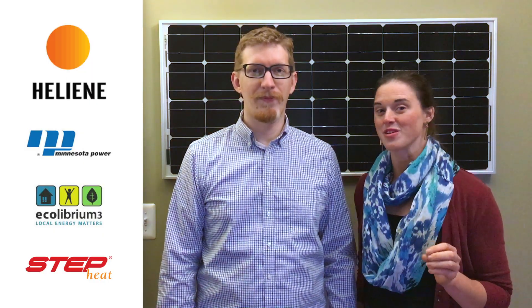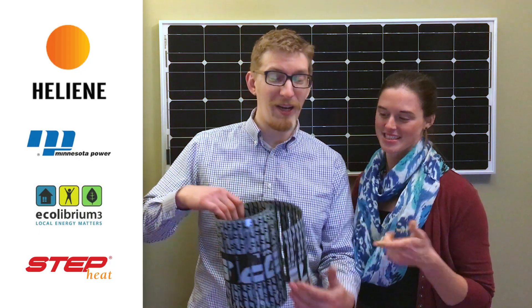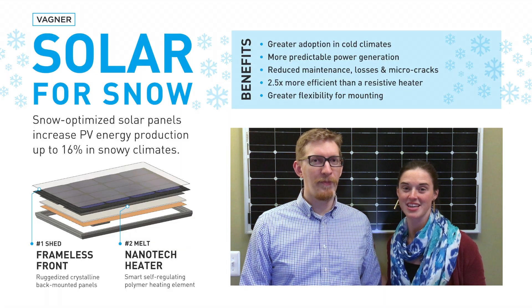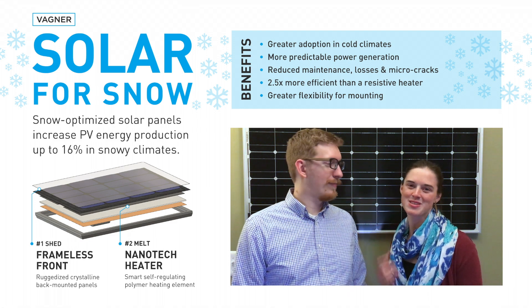We have secured some awesome partners. Hellien, a Minnesota solar manufacturer, has offered co-funding and prototyping facilities. Minnesota Power has a huge infrastructure and matching funds. Ecologrium 3 has agreed to be a connector, and Electroplastics Inc. is providing the heating elements. We are the perfect team in the right location with the best partners to make solar work for snow.